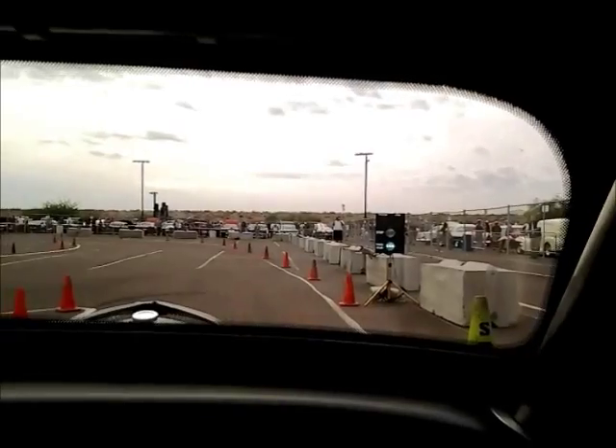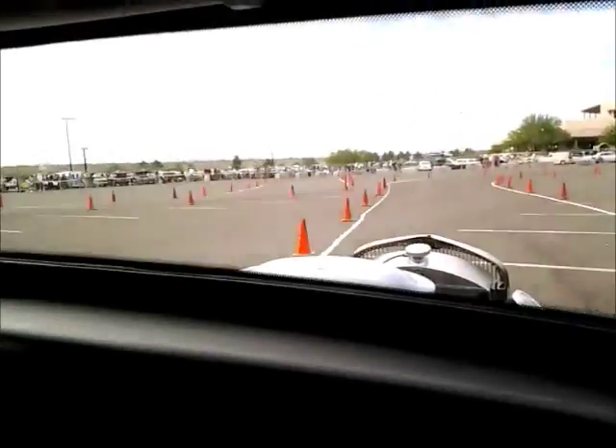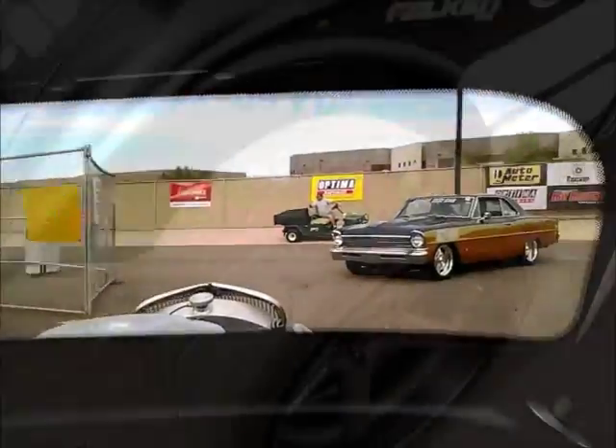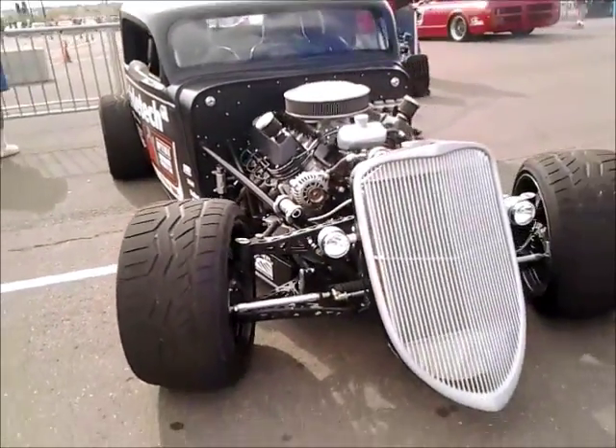Might get bumpy in here, folks. Oh man, that was awesome. I love that ride. Well, this is not your ordinary 33 Ford, folks. What a crazy ride.